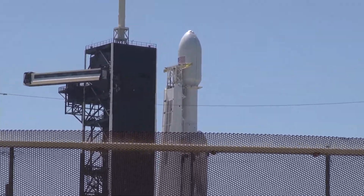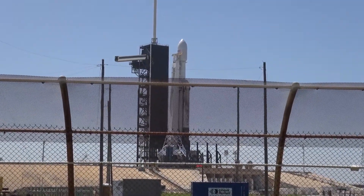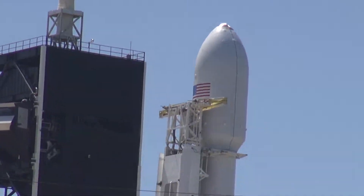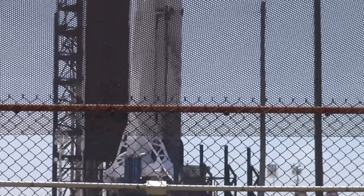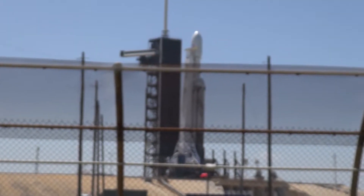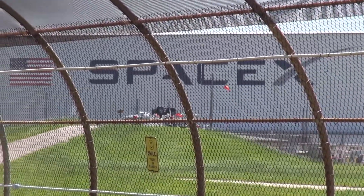Just a couple of hours. Most of it is going to be up in space. The top part is going to stay. The boosters — you can see — there are three boosters on it, and those are all going to be coming back to Earth. I'll go up into space and the boosters come back. There's the SpaceX building. There she is — the Falcon Heavy.